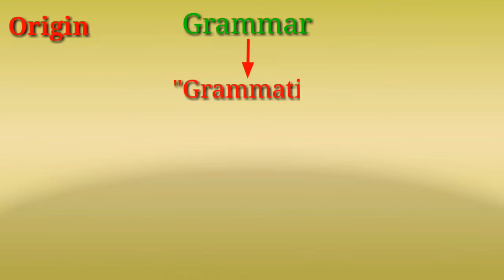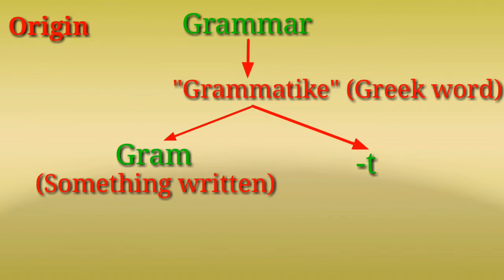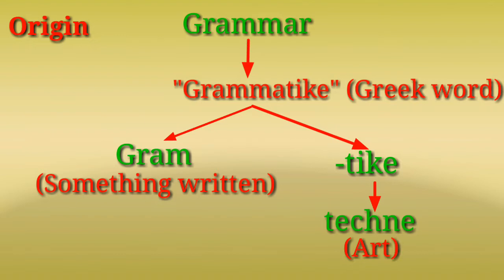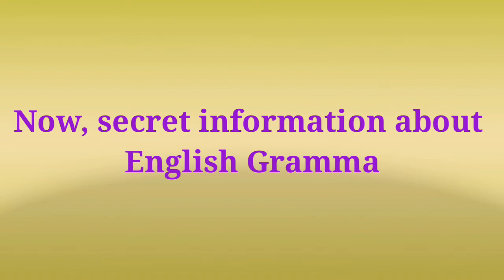Origin: the word grammar is derived from the Greek word 'grammatike'. Here, 'gram' means something written, and 'tike' is also derived from 'technique', which means art. So grammar means the art of writing. Now, secret information about English grammar.